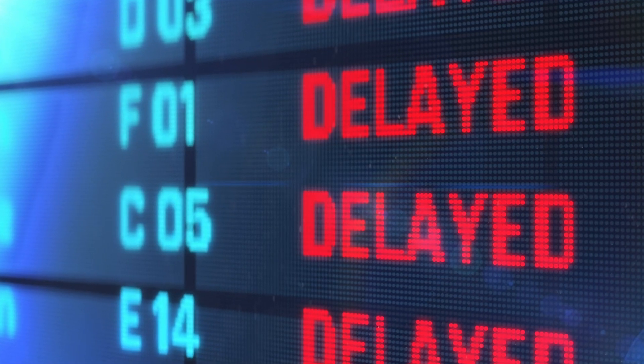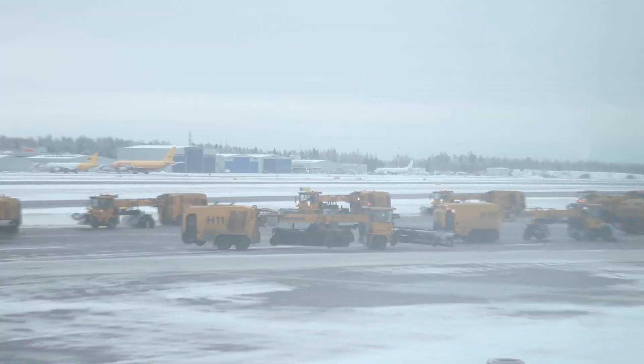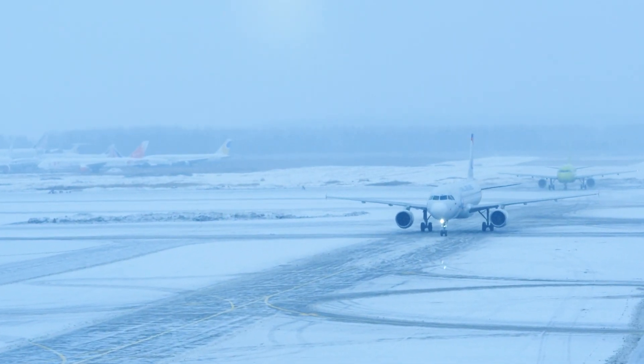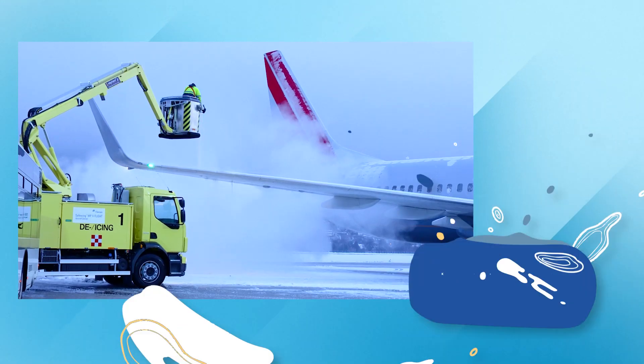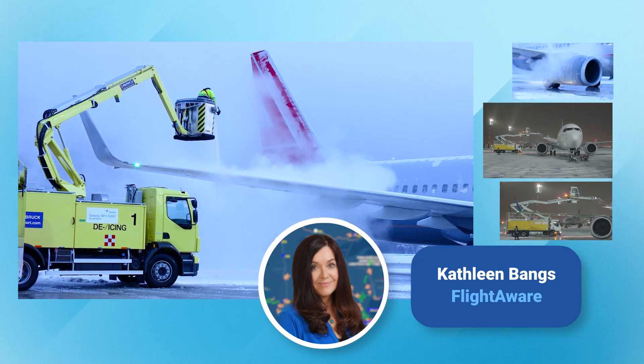And then... folks, with all the snow outside, it looks like we're going to have to de-ice before takeoff. So why do airlines de-ice before departure? As a former airline pilot, I can tell you the biggest reason we de-ice is for your safety.